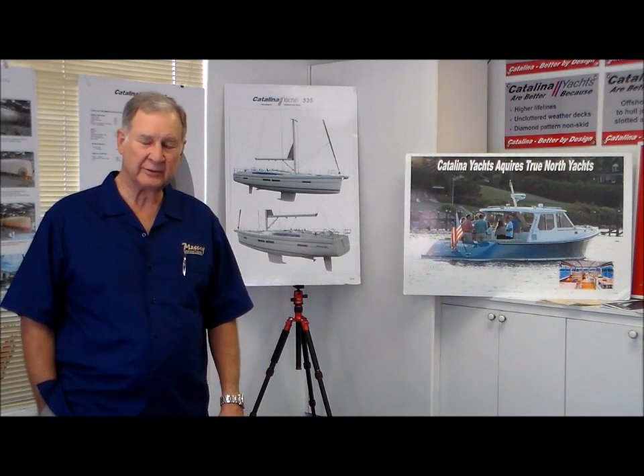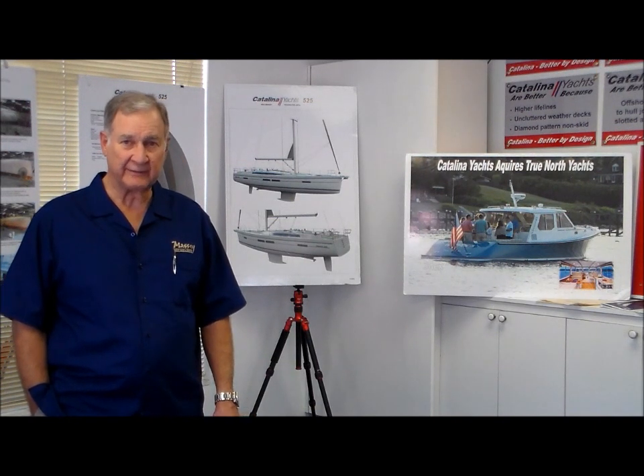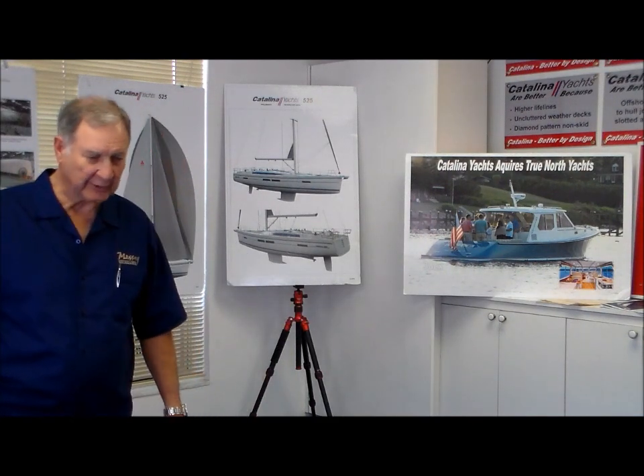Good afternoon. I'm Ed Massey with Massey Yacht Sales, and I'm here to introduce Jerry Douglas, who has been the chief engineer and designer at Catalina Yachts for 39 years. Jerry's going to take us through the current thinking and design parameters of the current Catalinas, the 5 Series. He's also going to give us a nice overview of where Catalina stands on the launch and production of the new Catalina 52, the 525. And lastly, Jerry's going to give us some insight into their vision and general thinking about bringing to market the True North Down East motor yachts.